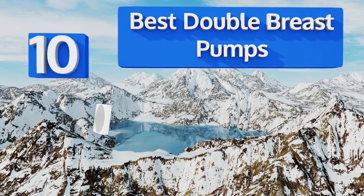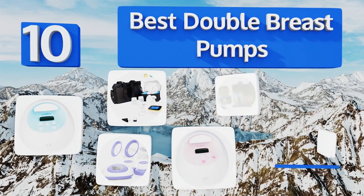EasyVid presents the 10 best double breast pumps. Let's get started with the list.